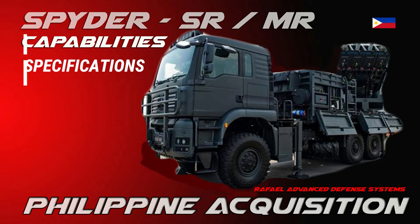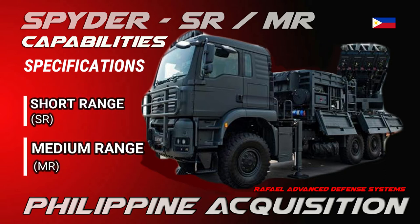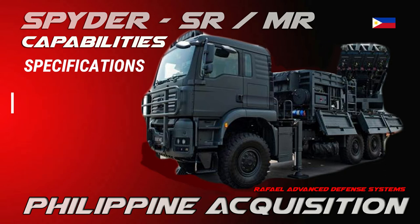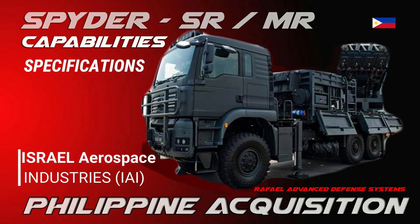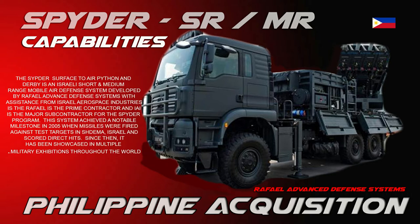The Spider — Surface-to-Air Python and Derby — is an Israeli short and medium range mobile air defense system developed by Raphael Advanced Defense Systems with assistance from Israel Aerospace Industries, IAI. Raphael is the prime contractor and IAI is the major subcontractor for the Spider program. This system achieved a notable milestone in 2005 when missiles were fired against test targets in Shadima, Israel, and scored direct hits. Since then, it has been showcased in multiple military exhibitions throughout the world.